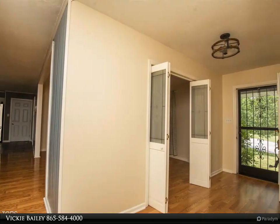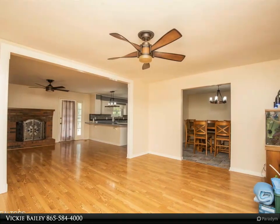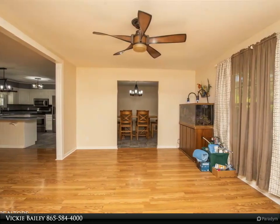Inside you are greeted with an open layout featuring a living room and dining room that opens to the kitchen. The kitchen has tons of counter space, clean white cabinets, and flows to the den that features a beautiful fireplace.